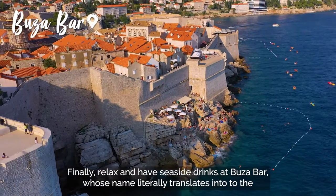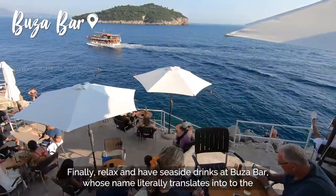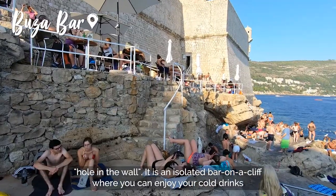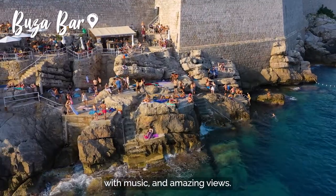Finally, relax and have seaside drinks at Buža bar, whose name literally translates to 'the hole in the wall.' It is an isolated bar on a cliff where you can enjoy cold drinks with music and amazing views.